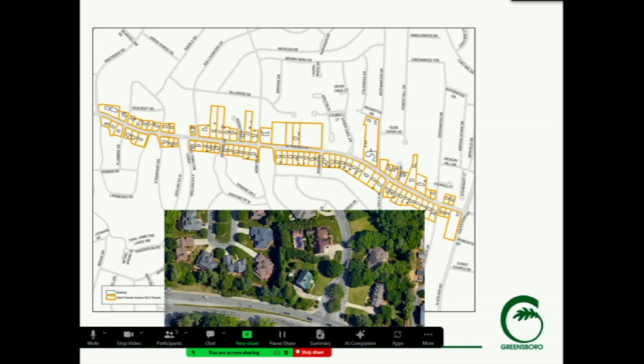There are a few gaps. Those gaps are either due to the fact that they're city property — there are a couple of parks, a fire station, a vacant lot — or there are a couple of instances where there are cul-de-sacs that have houses with their backs facing Friendly Avenue, or where the sides face Friendly Avenue. The context of those is different and those were not included in the overlay area.